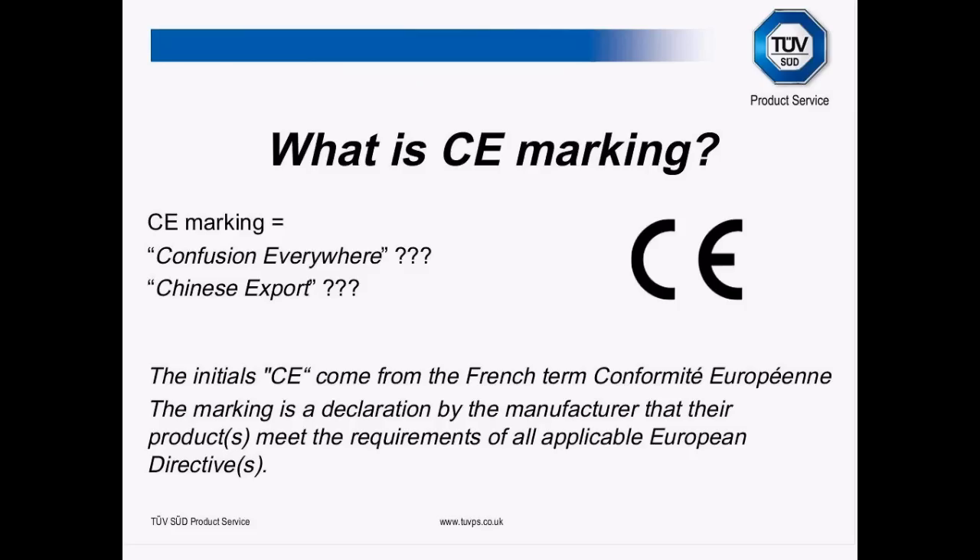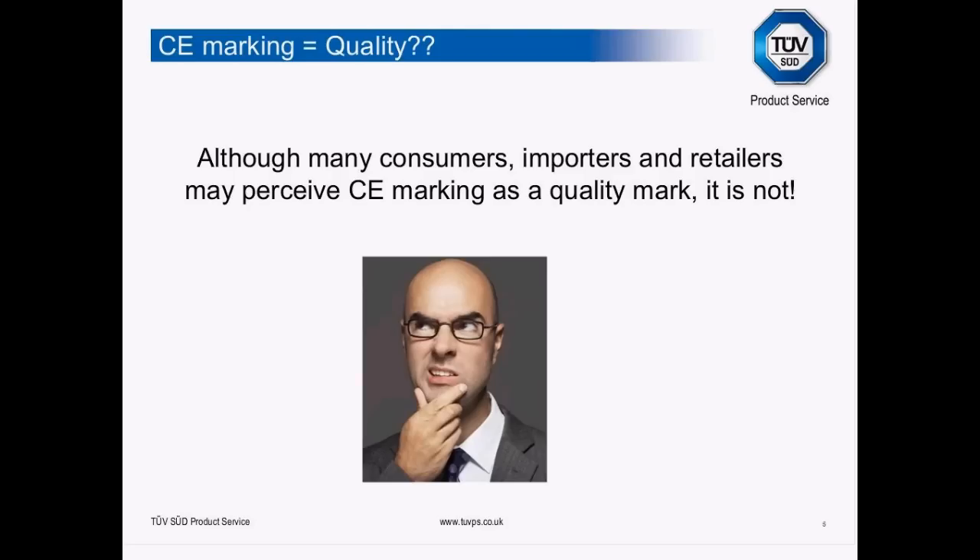What is CE marking? Well, there's a lot of terminology and confusion — "Chinese export" to name but a few. Actually, the initials CE come from the French term "conformité européenne." It doesn't mean anything particularly special in itself, but effectively that marking is a declaration by the manufacturer or responsible body that their products meet the requirements of all the applicable European directives.